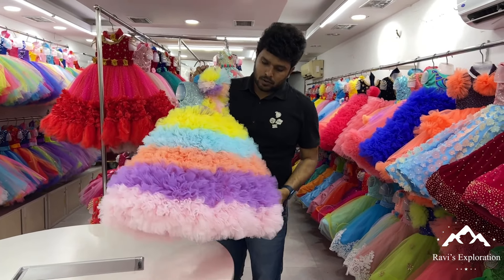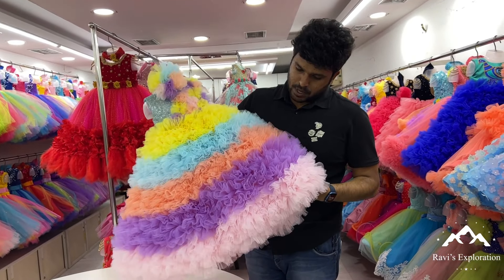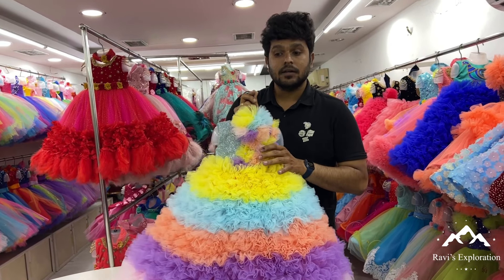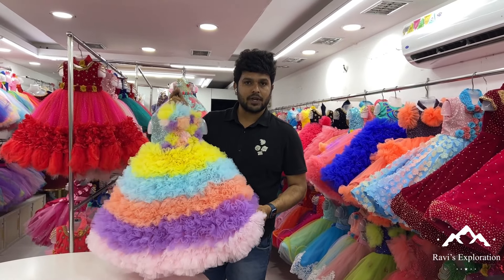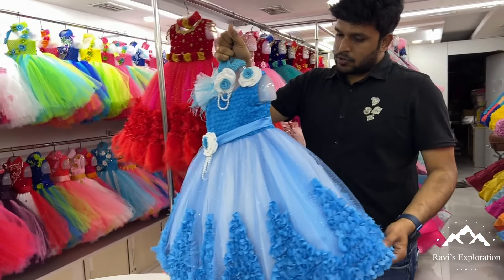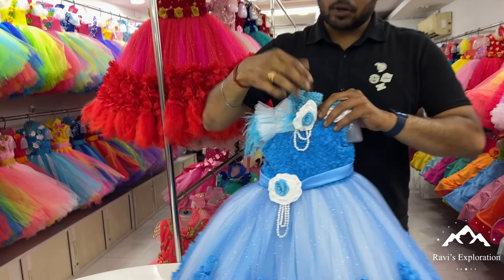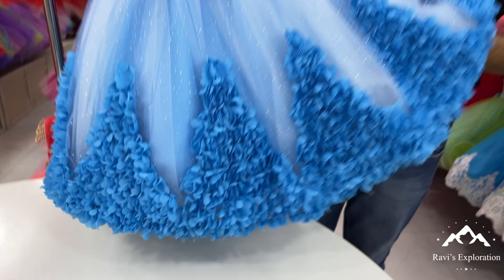It's a fluffy type with multi-colors — yellow, blue, baby pink, purple. So it's 6,500. It's very fluffy and very cute. Color combinations are great. Here's another elegant model with a little rose design. It's a 6,000 series.